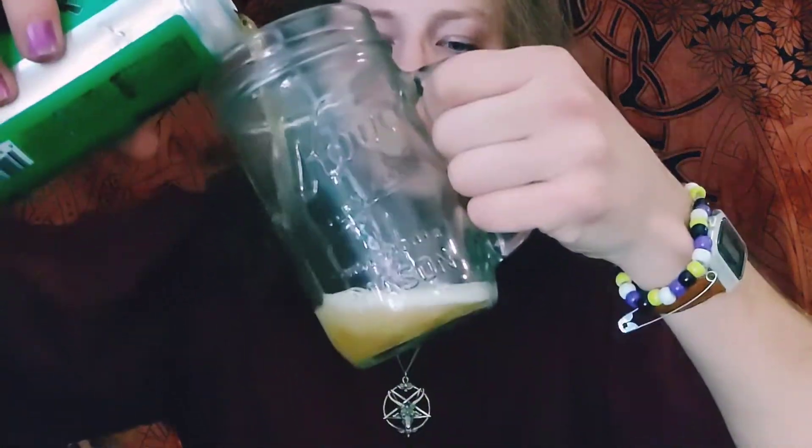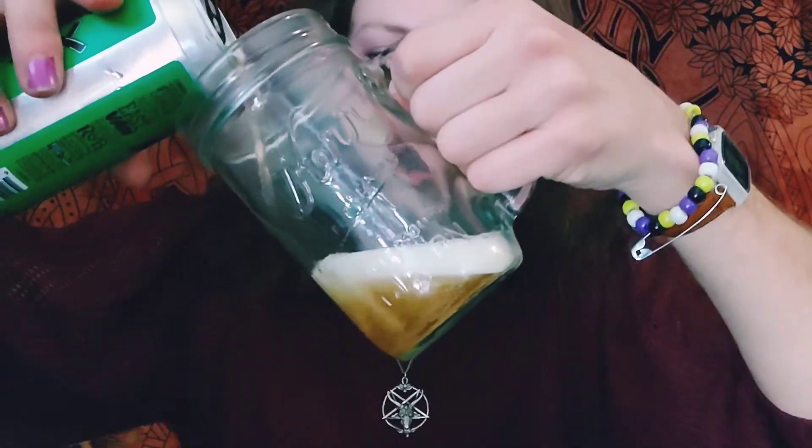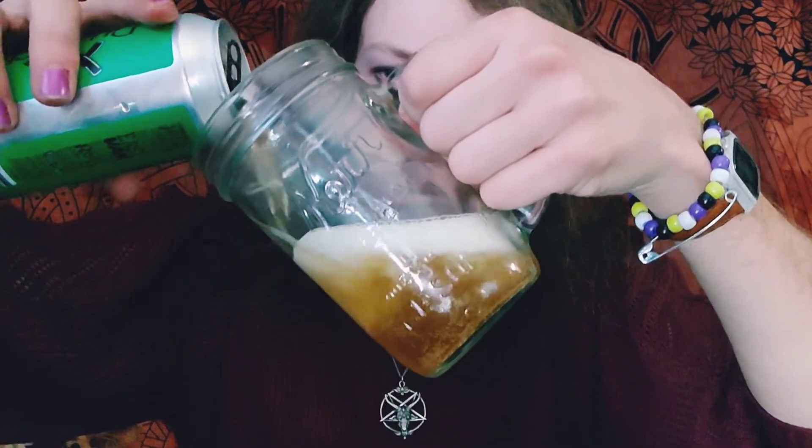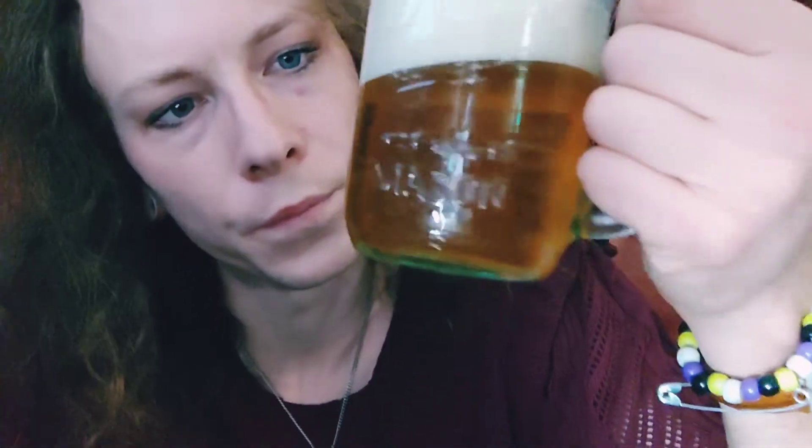I just squirted myself in the face opening it — wouldn't be the first time. Let's check out this wonderful coloration. Oh, it's golden — oh, it's so golden. Look at that. Yes, that's liquid gold right there.